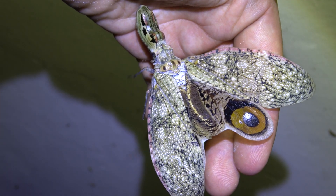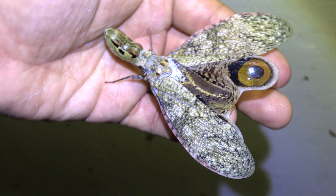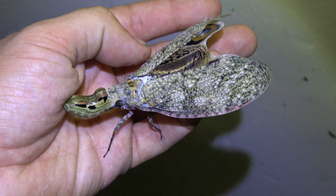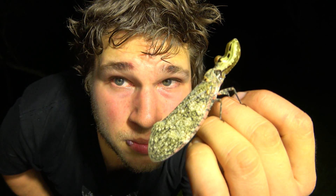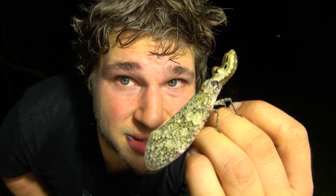This species inhabits tropical rainforests in Mexico, Central America, and South America. When they feel threatened, they can open their wings to reveal two large intimidating eye spots, which scares their enemies into thinking they're facing a larger predator.